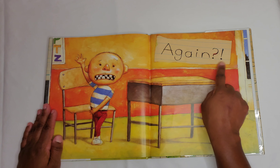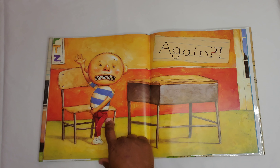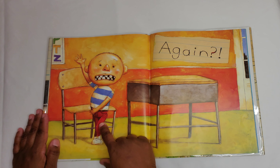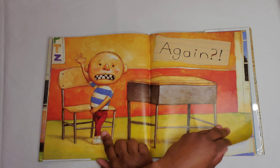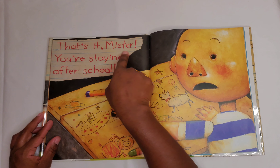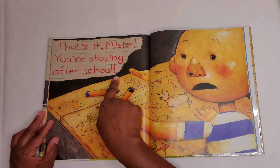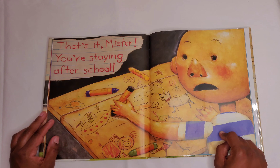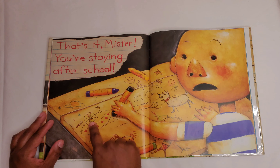Again. David is standing at his desk and he looks like he has to go to the bathroom. Poor David. That's it, mister. You're staying after school. So David was sitting at his desk and he decided to draw all over his desk.